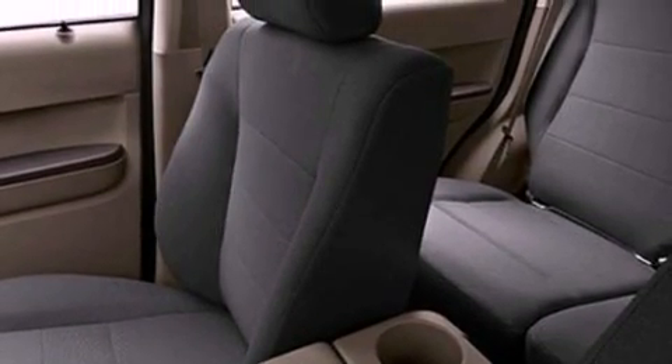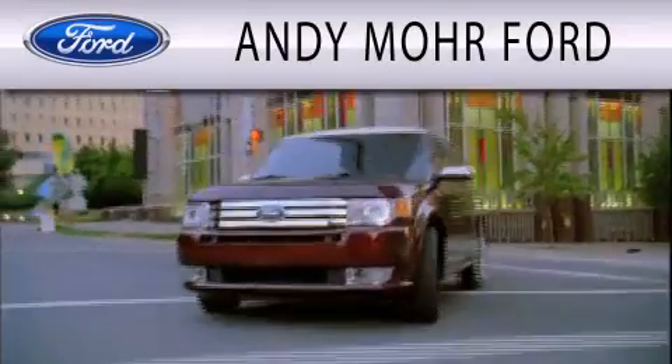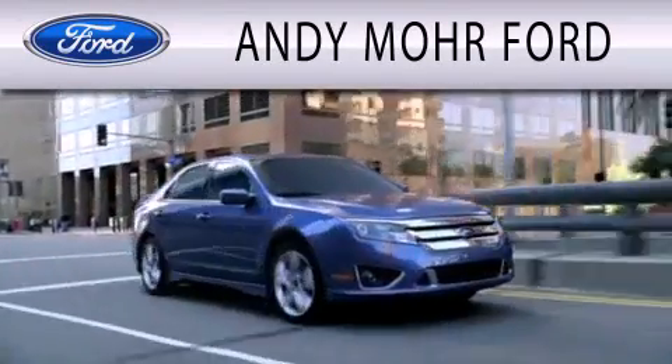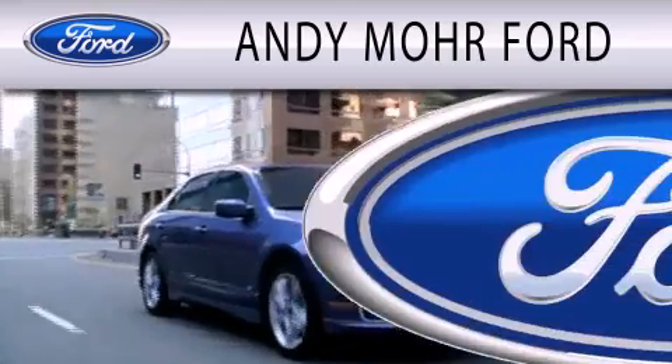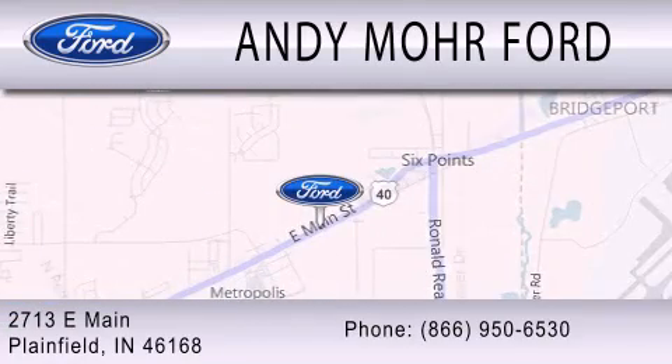This vehicle won't last long at this price. Call and arrange a test drive now. Andy Moore Ford is dedicated to doing everything possible to ensure that the experience you have selecting your next vehicle is as pleasant as possible. We are located at 2713 East Main in Plainfield.